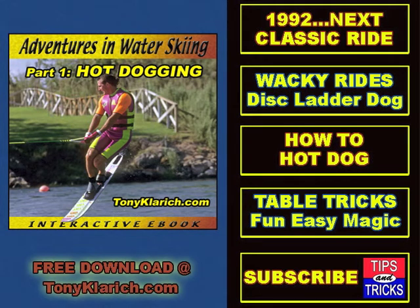Are you an air junkie? Then check out my historical autobiography, Adventures in Water Skiing Part One: Hot Dog. This interactive Word document has dozens of dynamic photos, classic ads, magazine articles, and hyperlinks to videos that chronicle the history of hot dog skiing. The best part is you can download it for free right now at tonyclerich.com. Enjoy the ride.